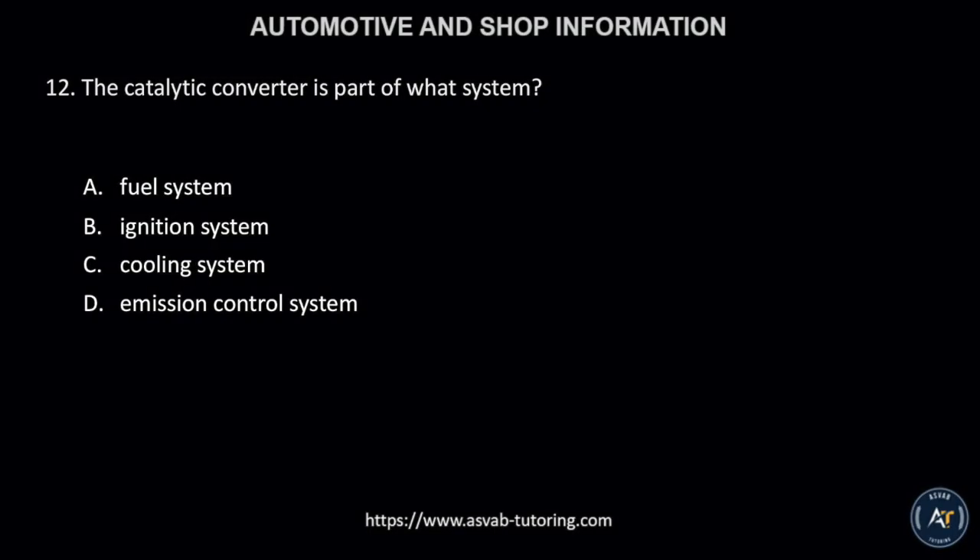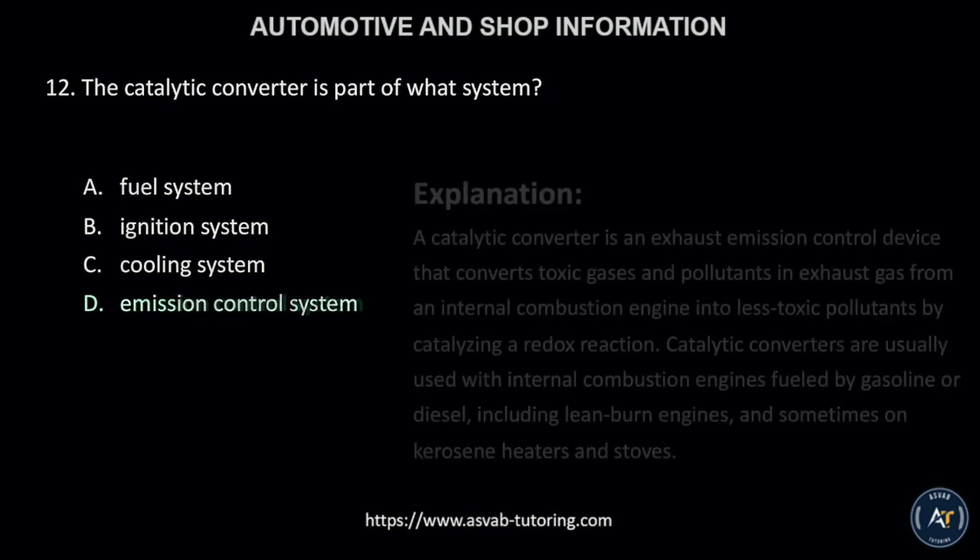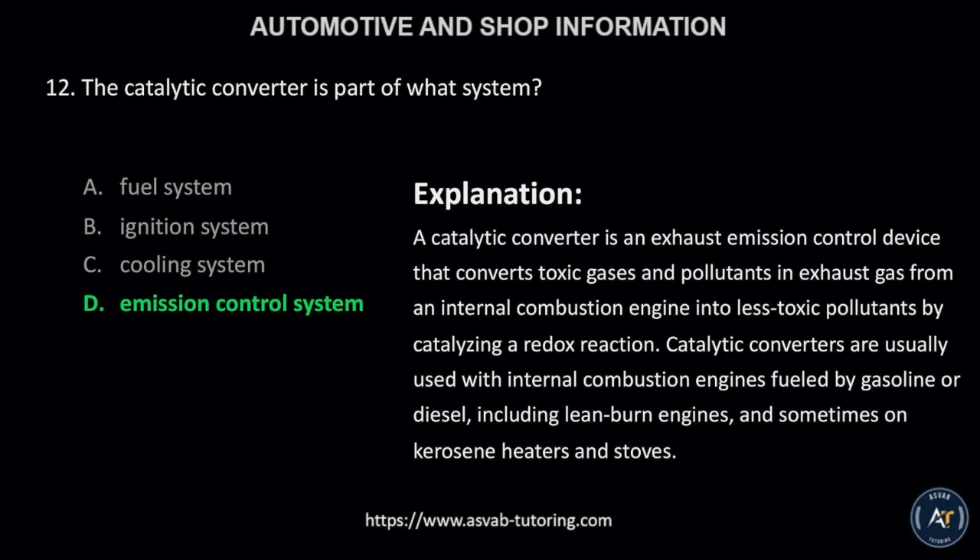Number 12. The catalytic converter is part of what system? A, fuel system; B, ignition system; C, cooling system; or D, emission control system? The correct answer is letter D, emission control system. A catalytic converter is an exhaust emission control device that converts toxic gases and pollutants in exhaust gas from an internal combustion engine into less toxic pollutants by catalyzing a redox reaction. Catalytic converters are usually used with internal combustion engines fueled by gasoline or diesel, including lean burn engines, and sometimes on kerosene heaters and stoves.